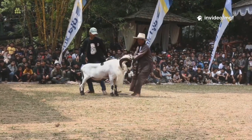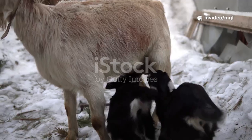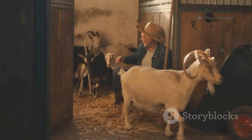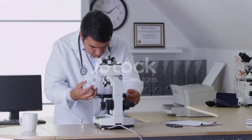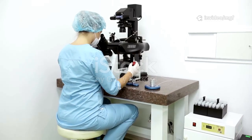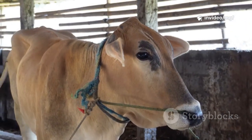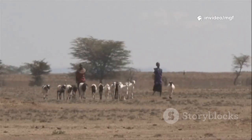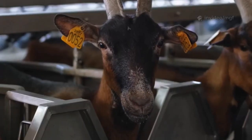Imagine multiplying your best goat's genes by 10 or even 20 in a single year, producing a whole herd of top-quality kids without waiting generations. That's the promise of cutting-edge reproductive tech like embryo transfer and IVF in goats. These tools, common in cattle for years, are now making waves in goat farming, especially here in East Africa, where boosting meat and milk production is a priority.